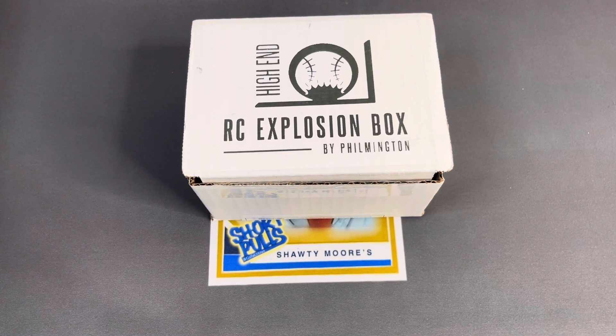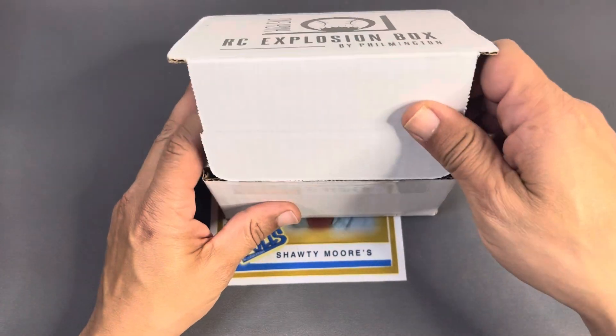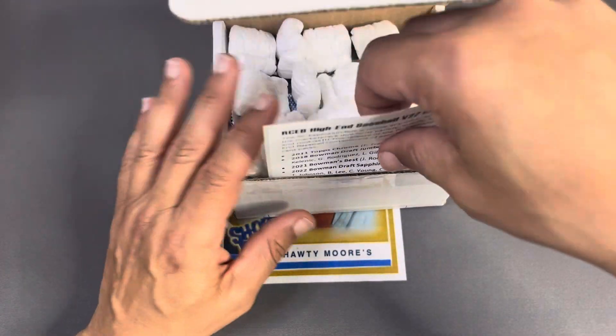What is happening, it's JMO and we are back with another RC explosion box by Filmington — this is the high-end version for the month of March. We have no idea what he decided to put in here this time. He does make a little preview video but I did not watch it, so we're gonna open this box up and see if we find anything fun. Every month he always loads these things up.